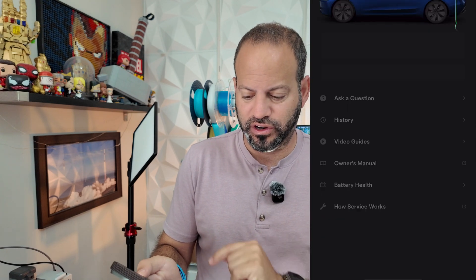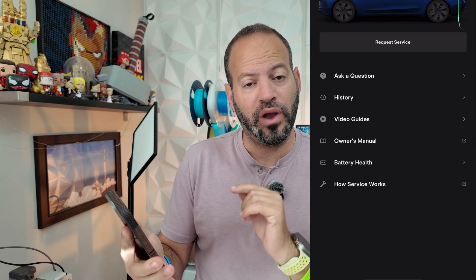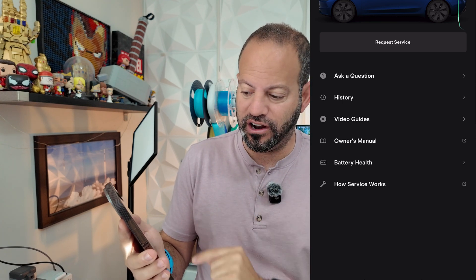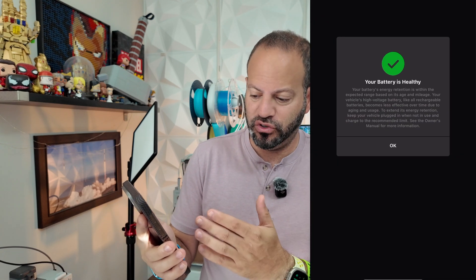For today's Tesla tips, let's jump into the settings menu right in the app. Once you're in the Tesla app, scroll down to Service. You'll see they've added a new Battery Health option right on that screen — just hit Battery Health.